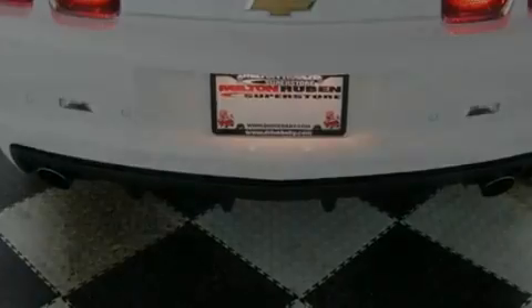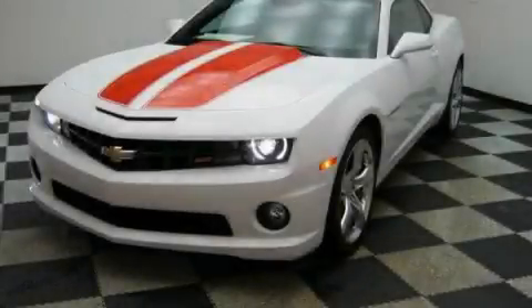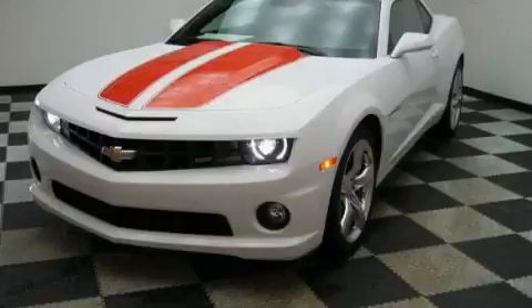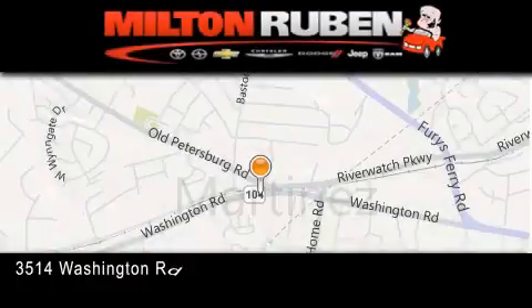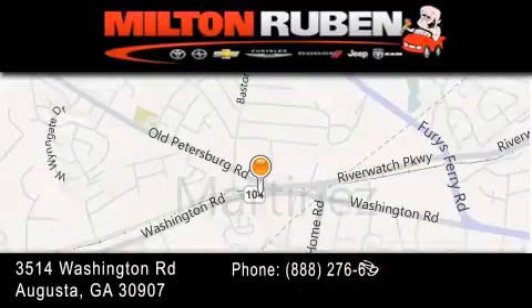This vehicle is sure to sell fast. Call and arrange your test drive today. Come experience the DriveTime advantage here at the Milton Rubin Superstore.